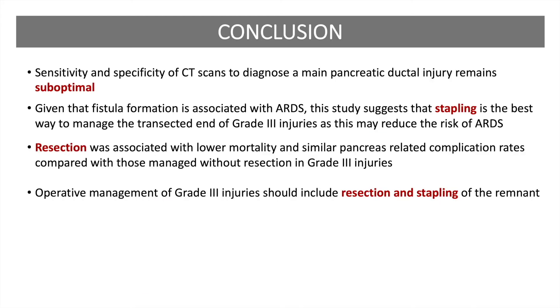In conclusion, the sensitivity and specificity of CT scans to diagnose a main pancreatic ductal injury remains suboptimal. Given that fistula formation is associated with ARDS, this study suggests that stapling is the best way to manage the transected end of grade 3 injuries, as this may reduce the risk of ARDS. Resection was associated with lower mortality and similar pancreas-related complication rates compared with those managed without resection in grade 3 injuries. Operative management of grade 3 injuries should include resection and stapling of the remnant.